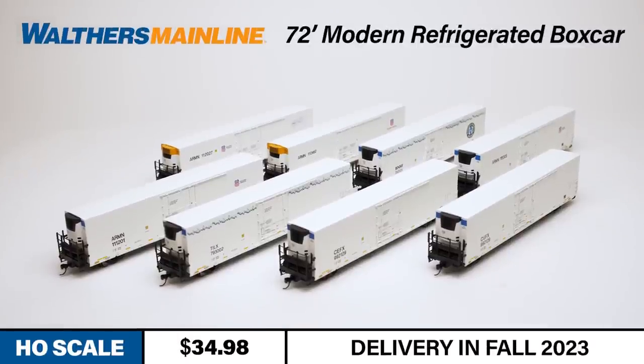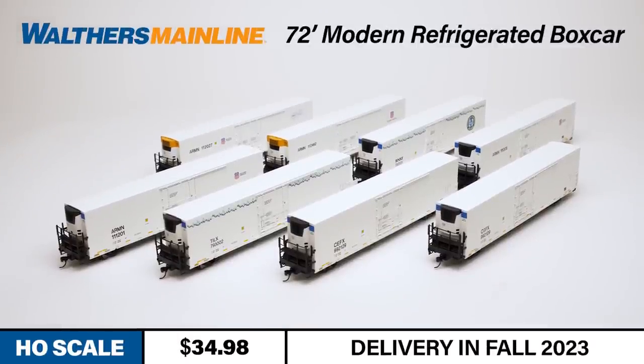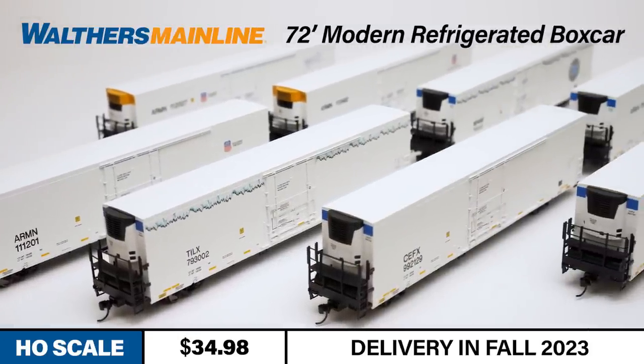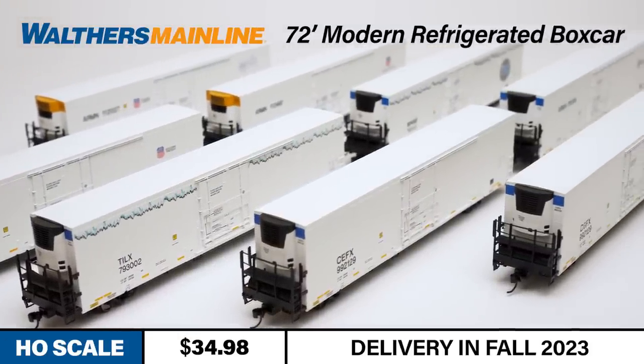Next up, we have four new freight cars from Walters Mainline, starting with the newly tooled modern reefer. Railroads pioneered the long-distance transport of refrigerated goods and that service is still going strong today. Long strings of white 72-foot refrigerated cars are a common sight on today's high-speed mainlines.